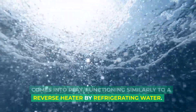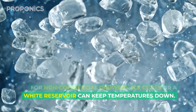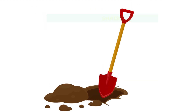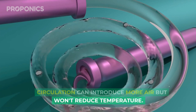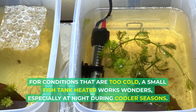This is where a hydroponic water chiller comes into play, functioning similarly to a reverse heater by refrigerating water. No chiller? No problem for non-commercial growers — ice cubes or a white reservoir can keep temperatures down. Alternatively, burying the reservoir or placing it in the shade helps too. Circulation can introduce more air but won't reduce temperature.